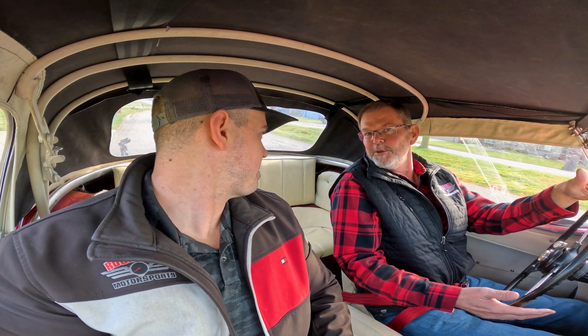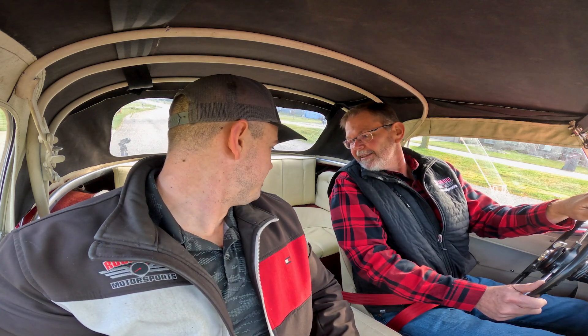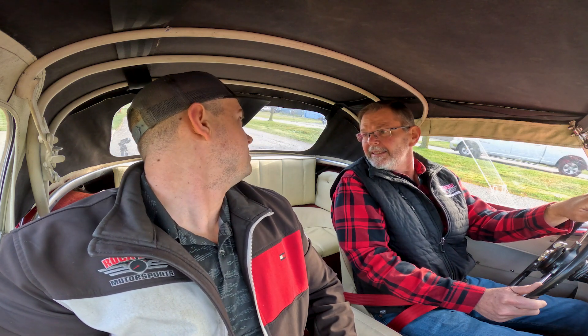These cars are considered a two-plus-two, and there's actually more legroom than I thought there would be in the back seat — though you've got to be pretty short for that. Anyway, so now we're going to take a test drive in this beautiful 1960 Austin-Healey 3000.